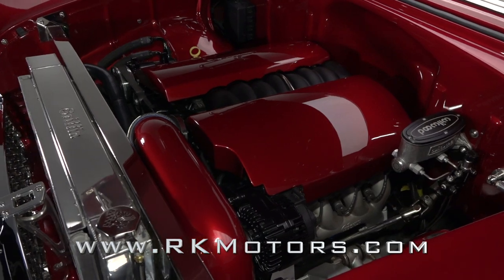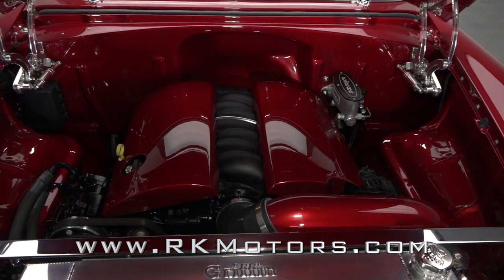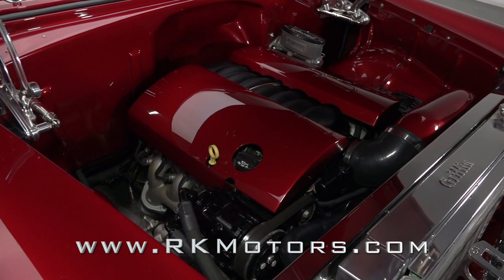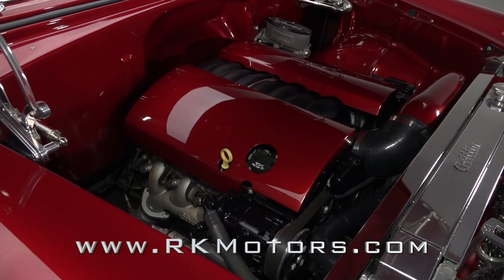Under the hood is a powerful LS3 small block that is rated at 495 horsepower. That power gets to the rear 9-inch through a 4-speed automatic and is transferred through posi traction.